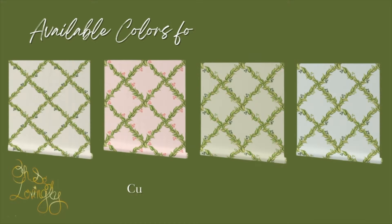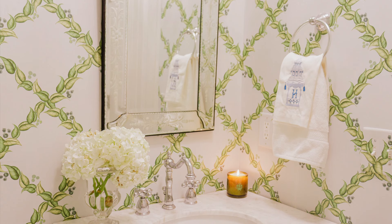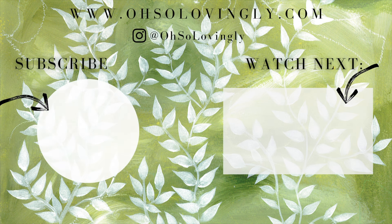I hope I've inspired you today. Be sure to check out this next video if you want to transform one of your spaces using my easy tips on how to create a mood board.